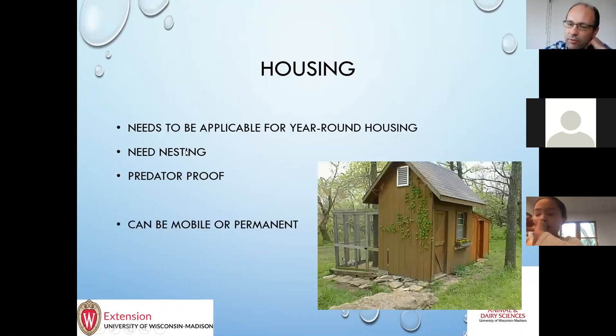Probably the first thing to think about is housing — you need to keep the chickens in. With laying hens it really needs to be year-round housing. I've heard of a few rental flocks out there but that's not very common. With meat birds you can get away with short-term things because you don't have to worry about winter or nesting, but with laying hens you have to have nesting and it most likely needs to be predator-proof.